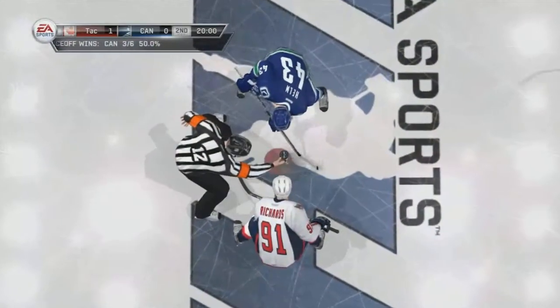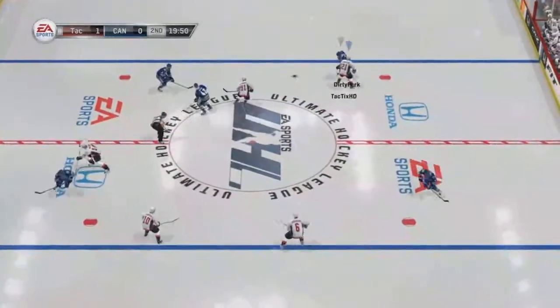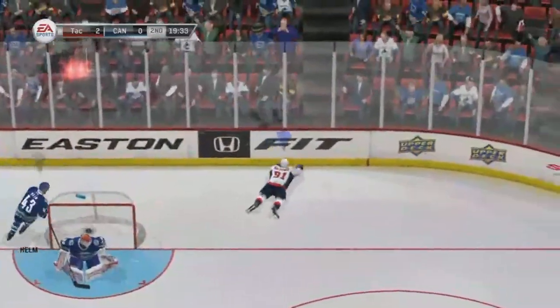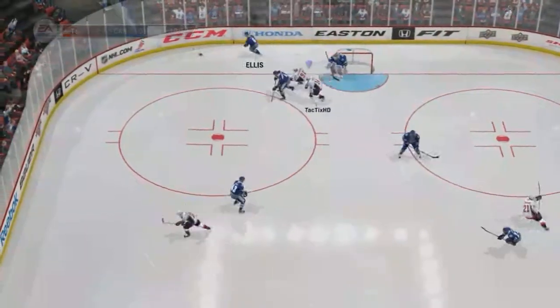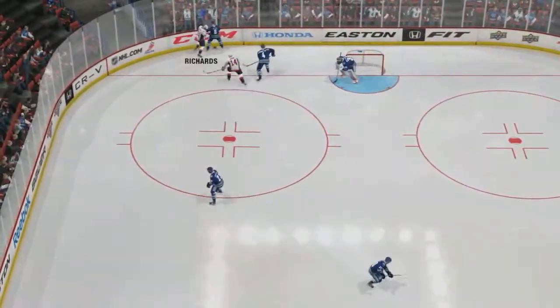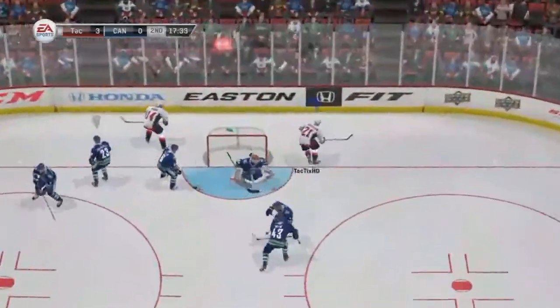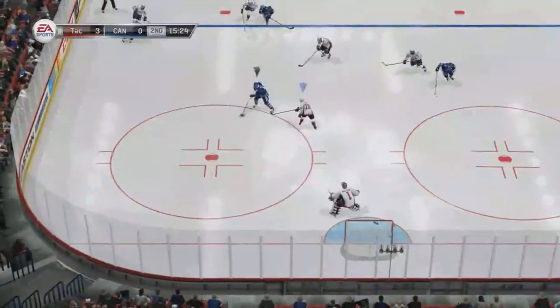Then right here in the second, opening face-off, Brad Richards wins it back, Ericsson pokes it, gives him the breakaway, and I ended up scoring like that. Actually after that, I get to puck in his end again. He's playing pretty good D, but all I had to do was poke the puck free and he wasn't ready to keep it — scored another goal, so it was 3-0.